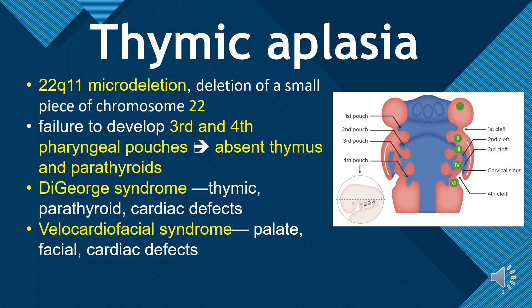Thymic aplasia is a micro-deletion of a small piece of chromosome 22 — 22q11 — due to the failure to develop the third and fourth pharyngeal pouches, leading to the absent thymus and parathyroids.